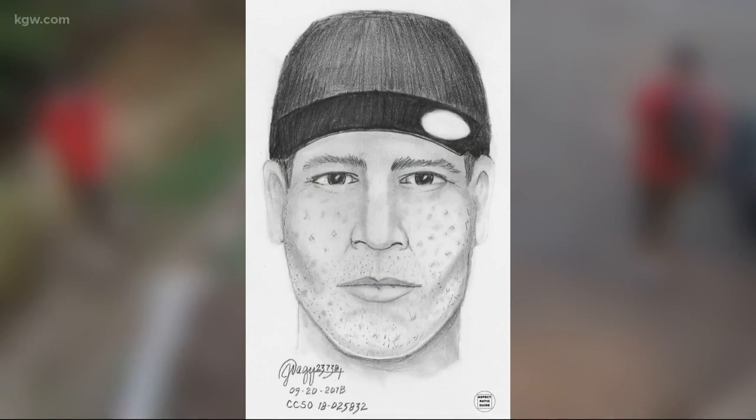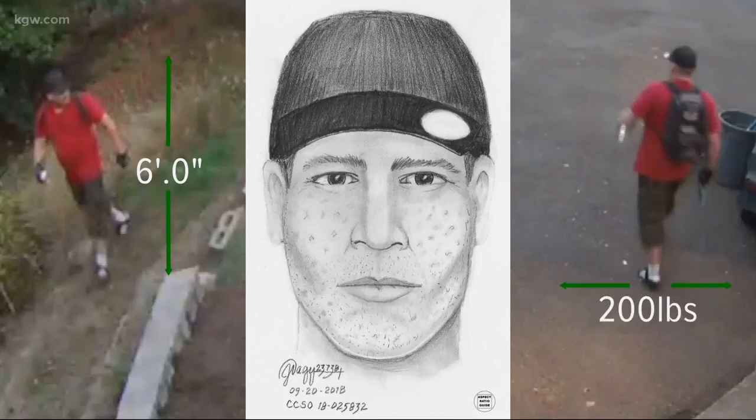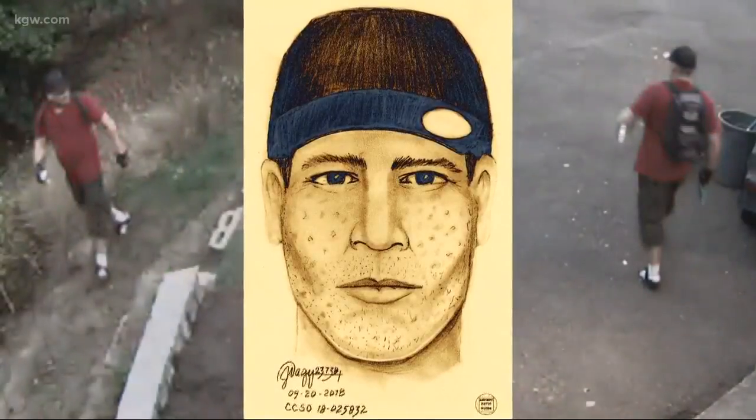The victims worked with detectives to come up with a sketch of the suspect. Take a good look at him. He's about 6 feet tall, between 200 and 215 pounds, and he has what's described as scraggly facial hair.